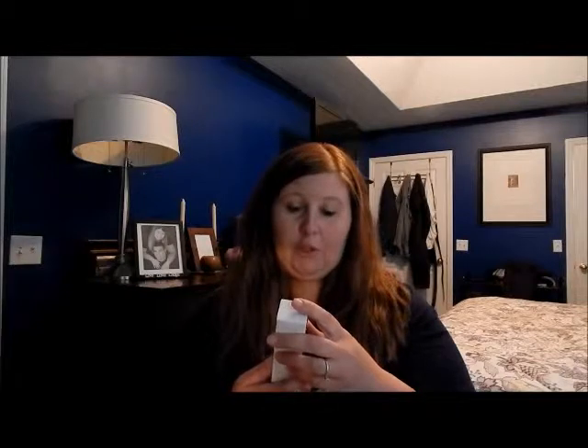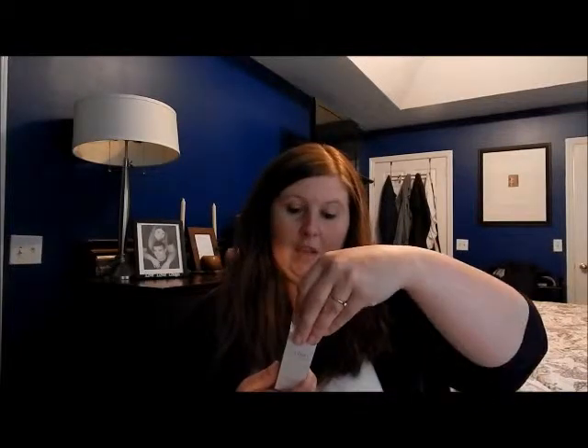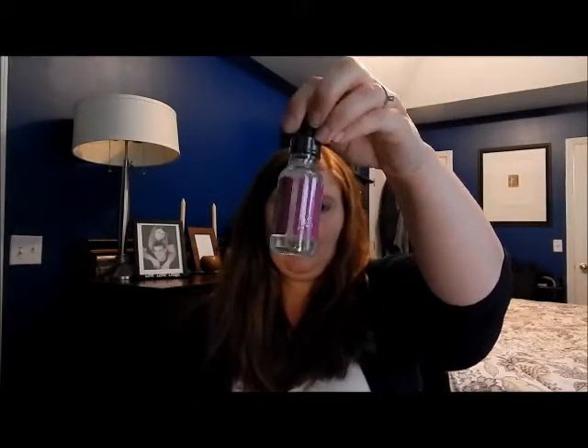The first thing in here is the quick dry drops. These game-changing drops will leave your manicure touchably smudge-free in just a few minutes. It's vitamin E and essential oils keep nails nourished and conditioned. I need this stuff because my nails are always chipping. So that's what the quick drying drops look like.